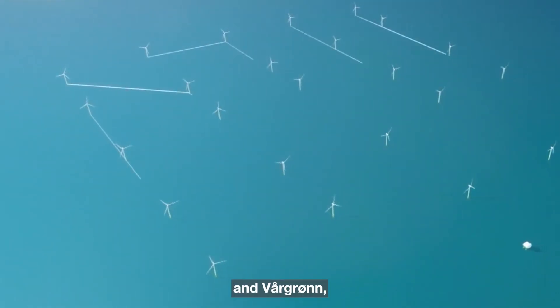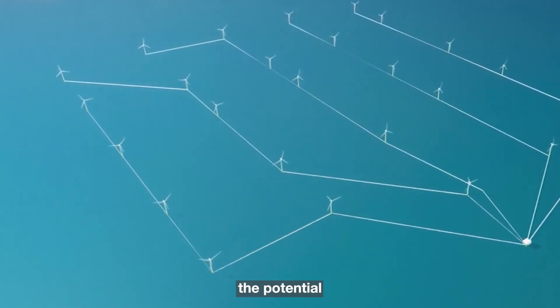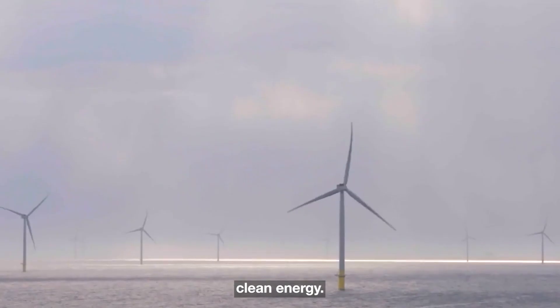SSE Renewables, Equinor, and Vargron, in their joint efforts, have set an example for the world, illustrating the potential of offshore wind energy projects to make a profound impact on the fight against climate change and the pursuit of clean energy.